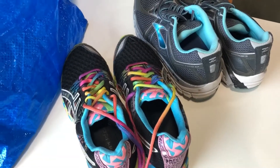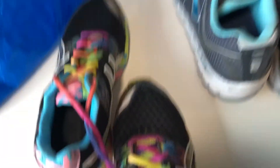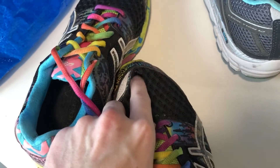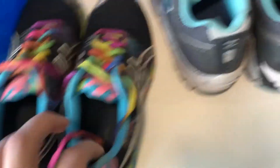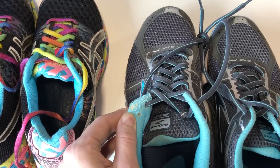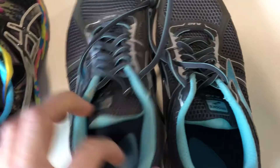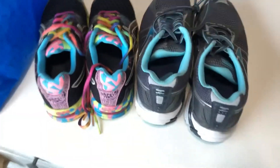I had a couple things to point out on these shoes. At first glance they look great, but if you look closely on the toe box, these ASICS have a nice little hole in them. And then with these Brooks — you can see it's tearing right there. So yeah, these are going to be passes for me.